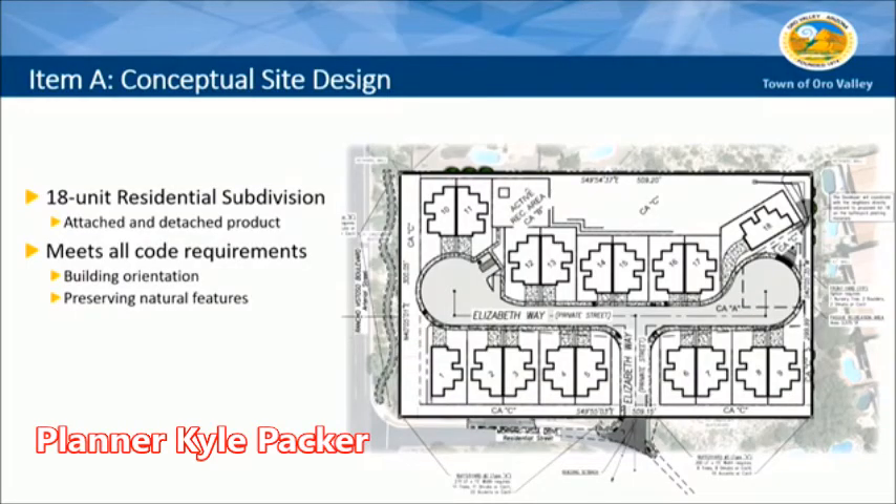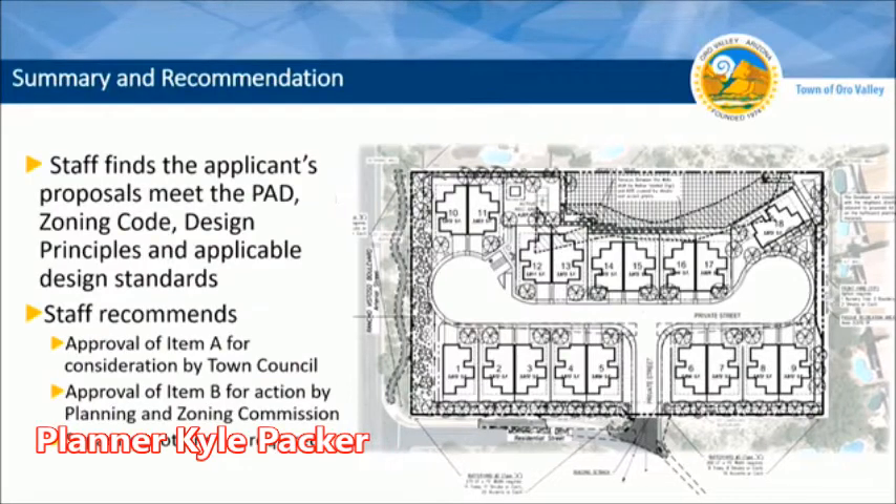Attached and detached products are allowed here and the project meets all code requirements. Staff finds the applicant's proposal meets the PAD zoning code, design principles, and applicable design standards.